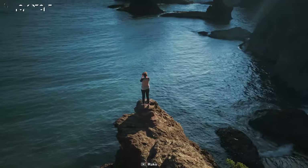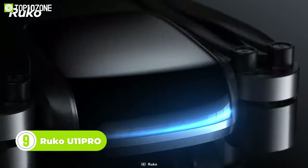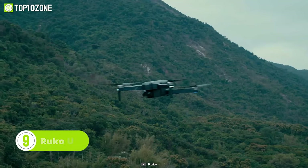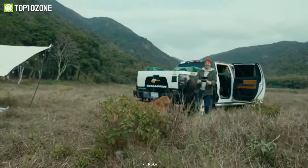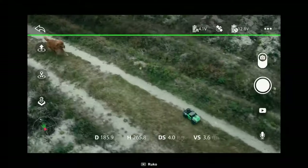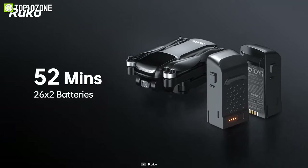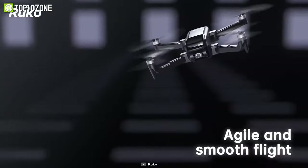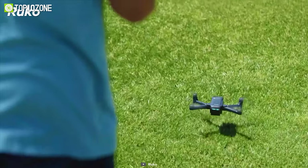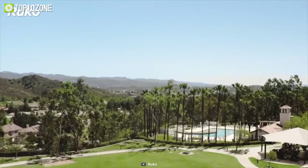Looking for a drone that can keep up with your adventures while capturing stunning footage? Look no further than the Ruco U11 Pro! With brushless motors, compact design, and intelligent flight functions, this drone is perfect for anyone looking to capture beautiful aerial footage without any hassle. The GPS positioning chip ensures accurate and stable flight, while the large battery gives you a flight time of around 26 minutes. Plus, with an additional battery included, you'll get up to 52 minutes of runtime. The drone and its camera can be easily controlled remotely, offering an agile and smooth flight with a motor speed of 10,500 RPM. You'll never miss a moment with its 4K camera mounted to shock absorbers that reduce blurring and ensure crisp, stable images.